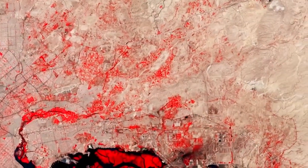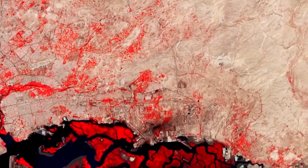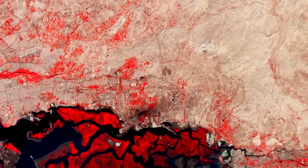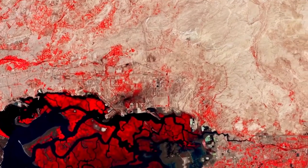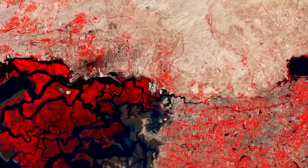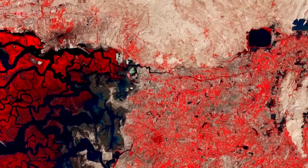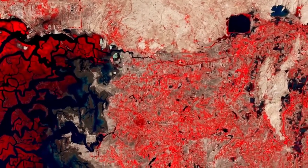Copernicus Sentinel-2 is a two-satellite mission. Each satellite carries a high-resolution camera that images Earth's surface in 13 spectral bands. The mission is mostly used to track changes in the way land is being used and to monitor the health of vegetation. In this false-colour image, vegetation appears in red.